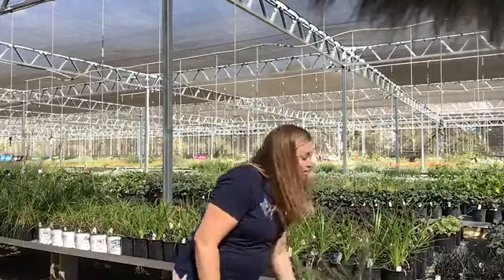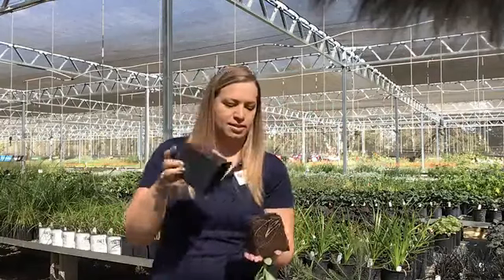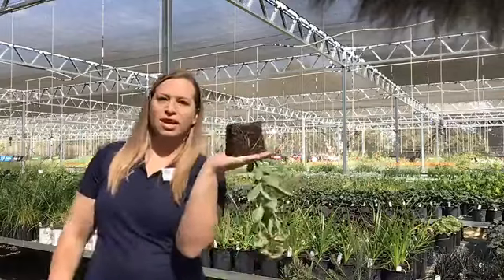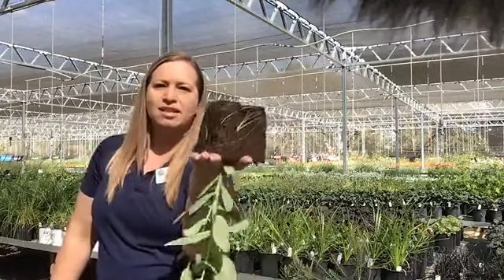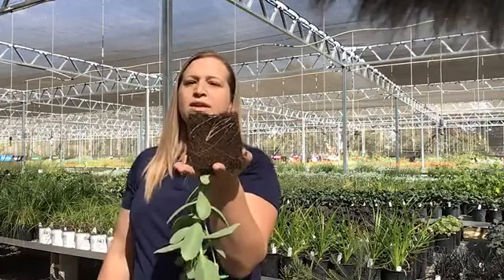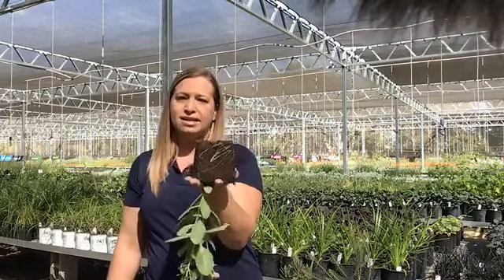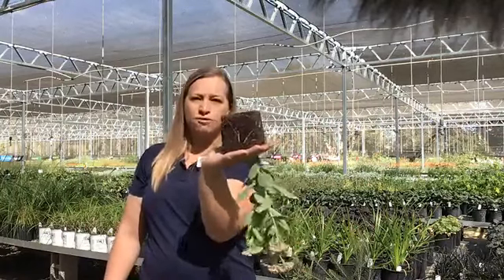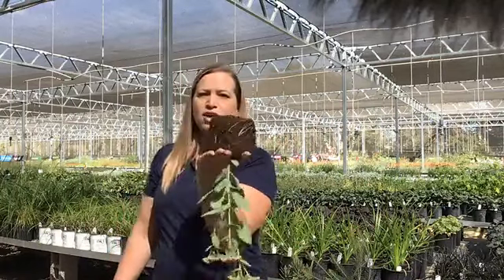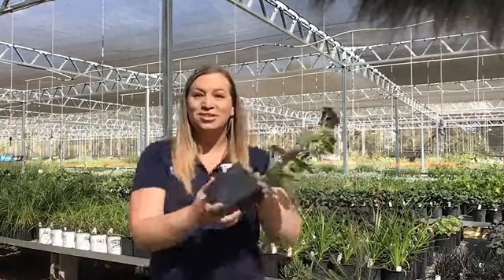Don't be afraid to look at the roots of your plant. You can see there are beautiful white roots on this plant. Those are healthy growing roots. Those roots are taking up the nutrients and the water that this plant needs to survive and thrive. Look for a nice, healthy, good distribution of white roots — that's an indicator that you're choosing a healthy plant.